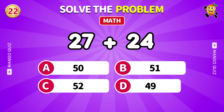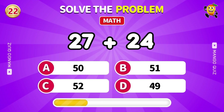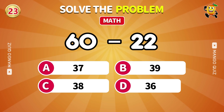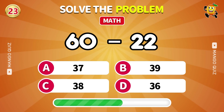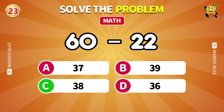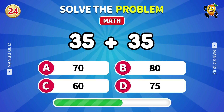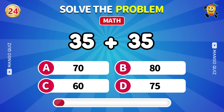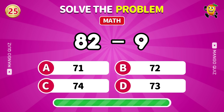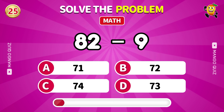Can you solve 27 plus 24? 51. How much is 60 minus 22? 38. Calculate 35 plus 35. 70. Focus: 82 minus 9. 73.